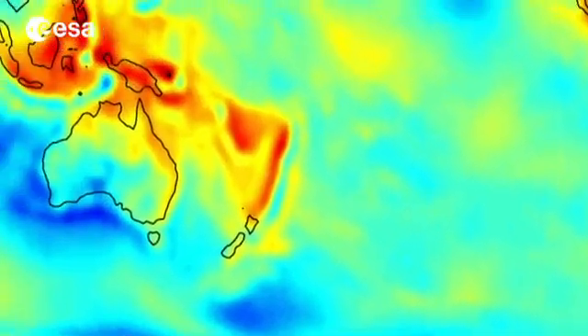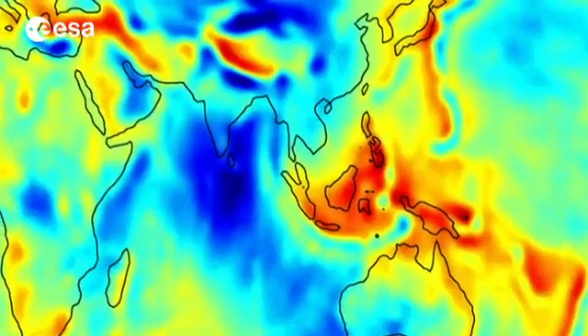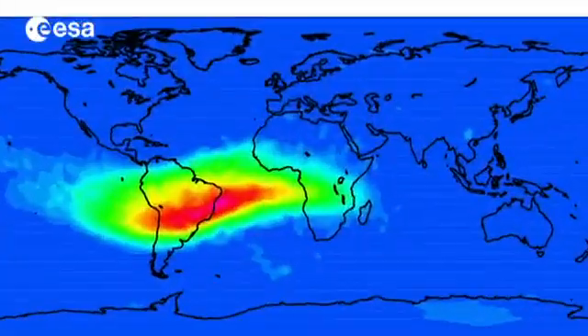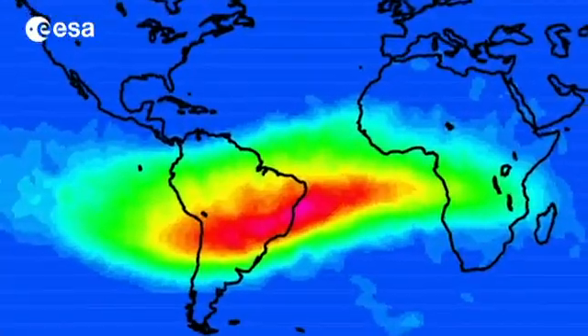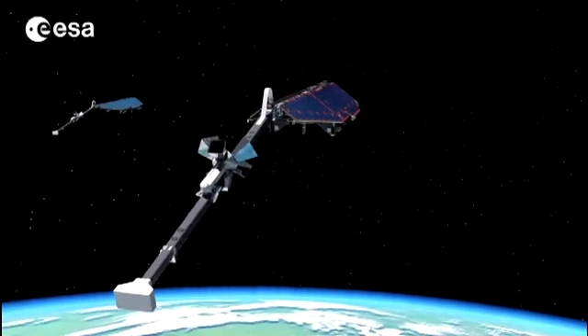How it is generated, and how it changes over time, is complex and not fully understood. It's in a constant state of flux and currently shows signs of weakening. SWARM should improve our understanding of this enigmatic force.